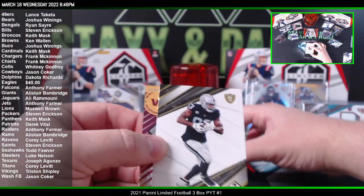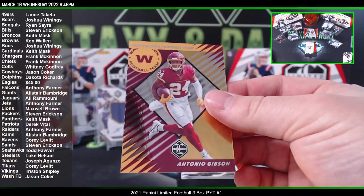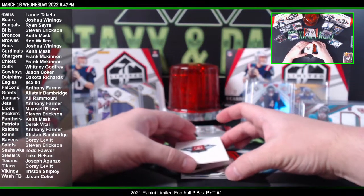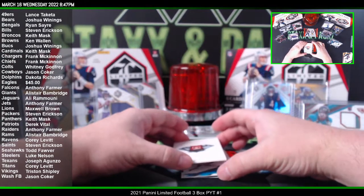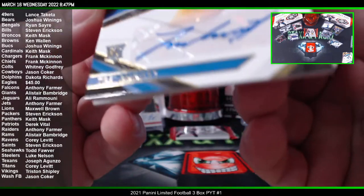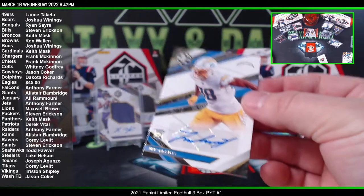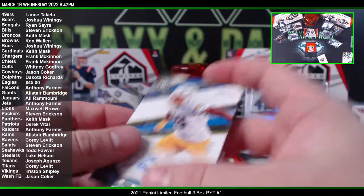We got Darren Waller for the Raiders and Antonio Gibson — Washington Football slash Commanders — foil finish. Tyrod Taylor for the Texans, DJ Moore for the Panthers. And that is a Trey McKinney to 99 for the Chargers — rookie auto, going to Frank. Trey McKinney. We got one more pack, guys — good luck coming up here.